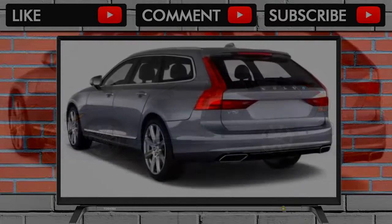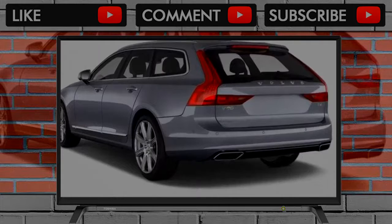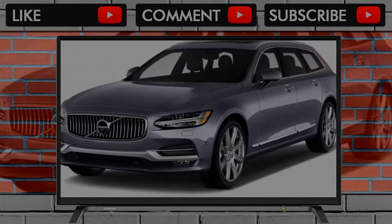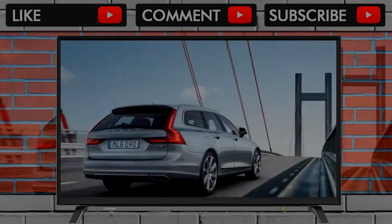The ride quality suits the rest of the V90 Cross Country's character really well. I always thought the XC90 and S90 were harsher than they needed to be, given that they're not sporty, and the Cross Country addresses this.